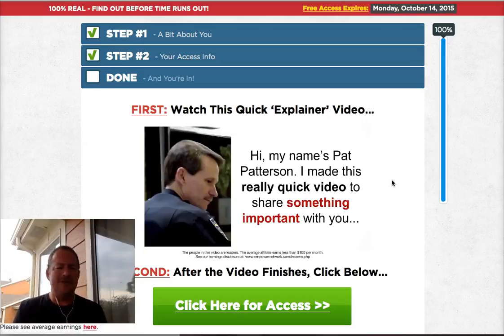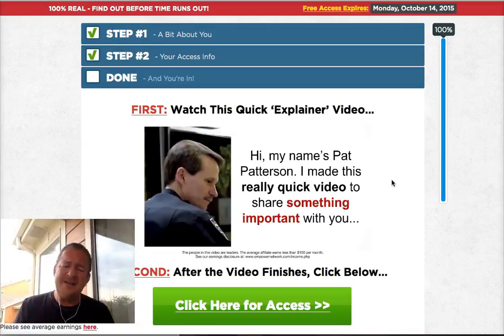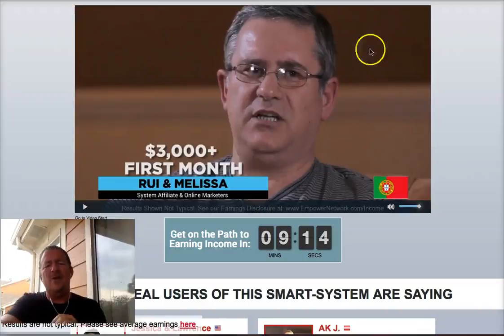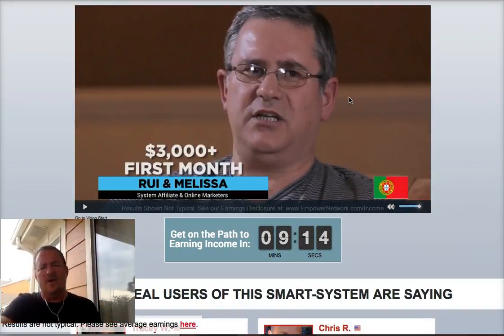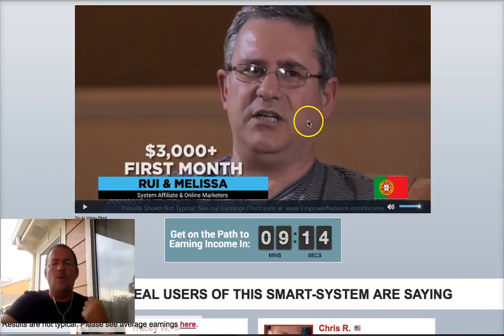Pat Patterson was a police officer injured in the line of duty — he was attacked by two male perpetrators and a pit bull when he responded to a domestic violence call. He had extensive injuries that ended his police career. Click here to get access and watch this short video, which has a few video testimonials and Pat's full story of how he came to find this 100% real online business that is generating income for him month after month.